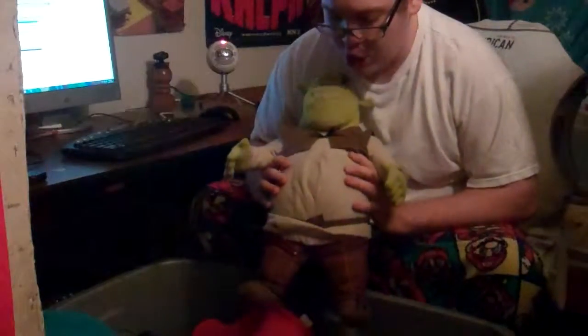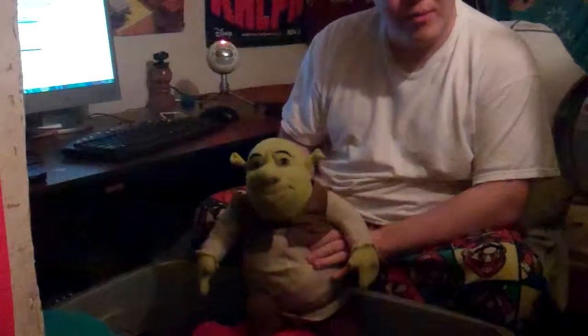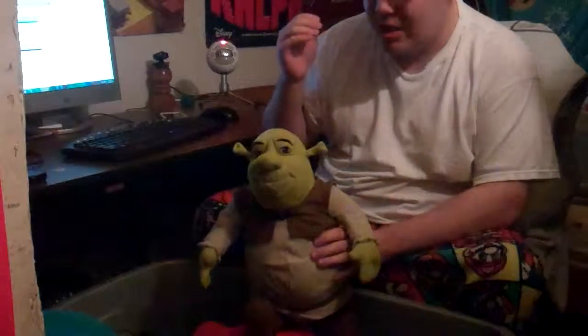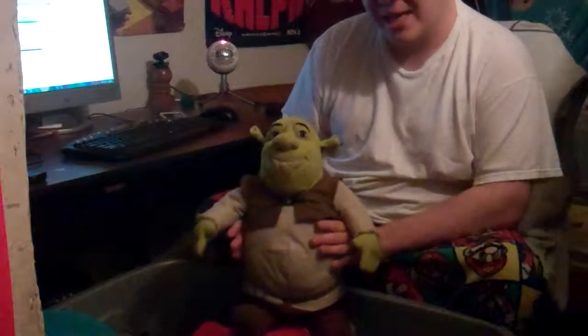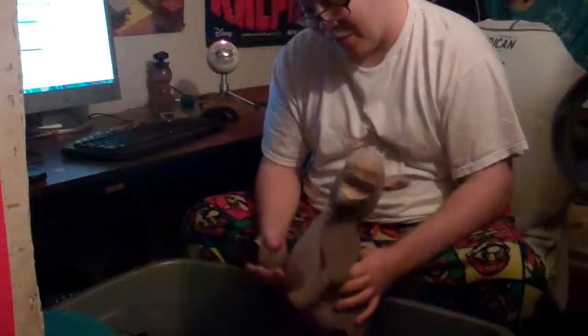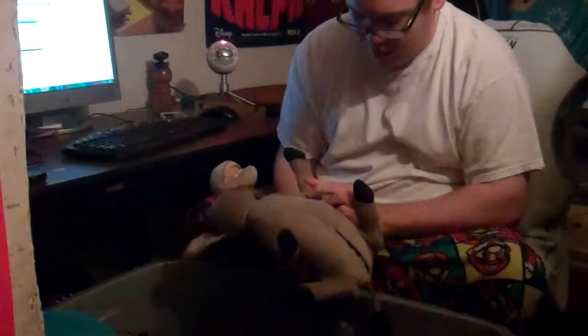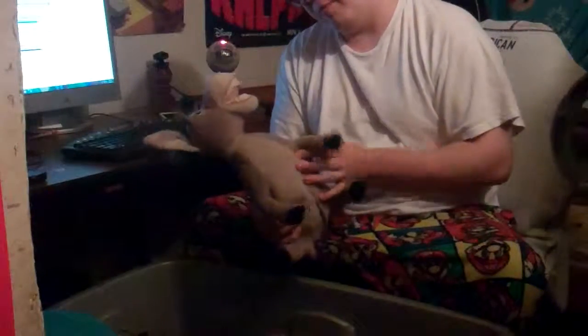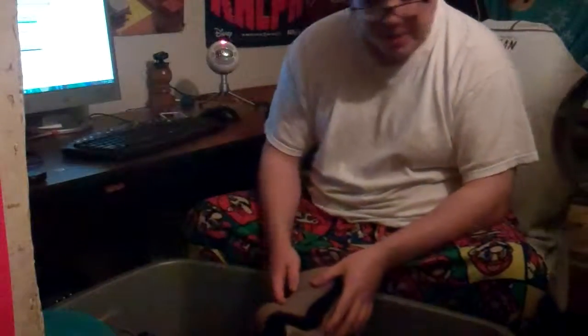We got a Shrek plush. Back in the day there were these plushes of Shrek and Donkey, and you could actually talk to them — if you said keywords they would respond to you properly. Like if you said 'tell me a joke,' he'd tell you a joke. Donkey is the best out of the two, not gonna lie. I actually got Donkey first, then realized I needed Shrek to complete it. I don't really play with them, but they're still a part of my childhood, and that's why I keep all this stuff.